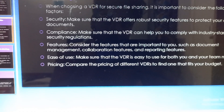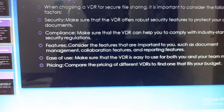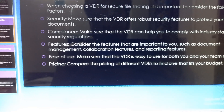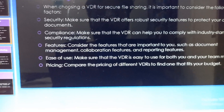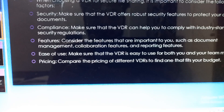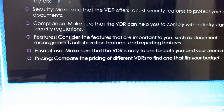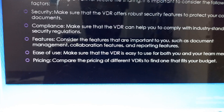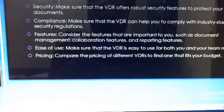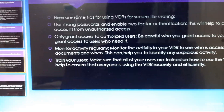Make sure that the virtual data room can help you comply with industry-standard security regulations. Also consider the features that are important to you, such as document management, collaboration features, and reporting features. Make sure that the virtual data room is easy to use for both you and your team members. Compare the pricing of different virtual data rooms to find one that fits your budget.